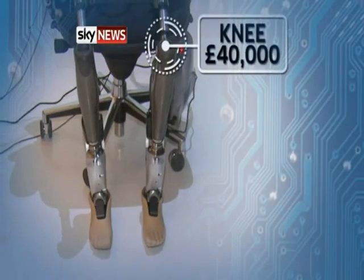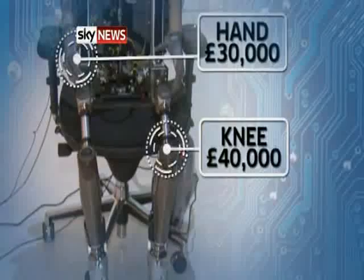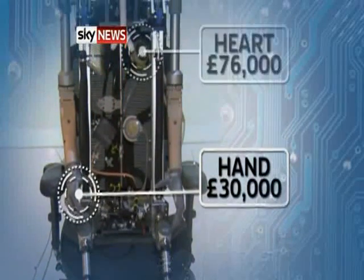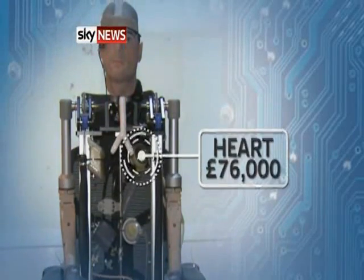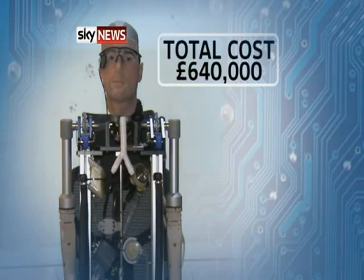The computerized knees that mimic natural walking movement cost £40,000 each. The advanced prosthetic hands cost £30,000 each. And the battery-powered heart comes in at £76,000. The total cost of the bionic human is £640,000.